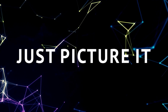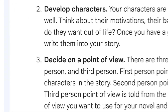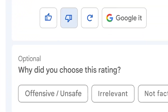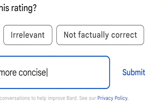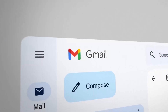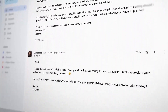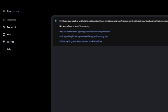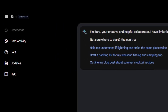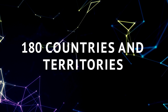No more waiting in line, no more longing glances at the closed doors of innovation. With BARD AI, you can now dive headfirst into a world of possibilities, where knowledge and assistance are just a conversation away. If you've been eagerly anticipating the chance to experience the wonders of BARD AI, now is the perfect time. From the vibrant streets of Tokyo to the tranquil landscapes of New Zealand, BARD AI is available in over 180 countries and territories.